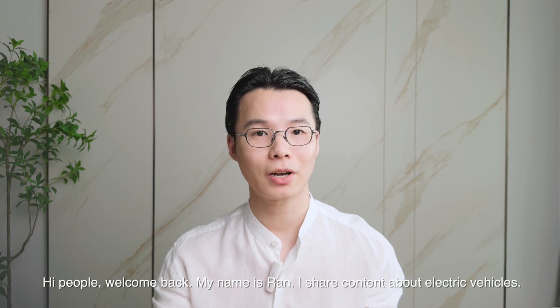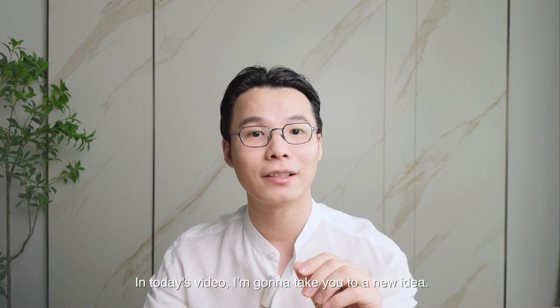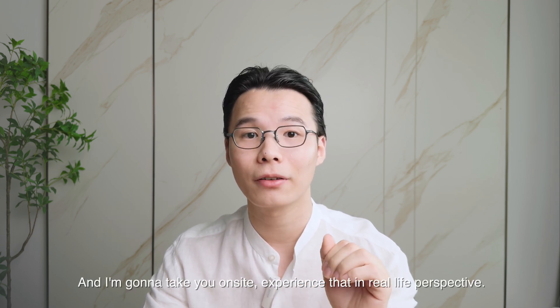Hi people, welcome back. My name is Zhang and I share content about electric vehicles. Today's video I'm going to take you to a new idea called PSP, provided by NIO. I'm going to take you on site and experience that in a real-life perspective.